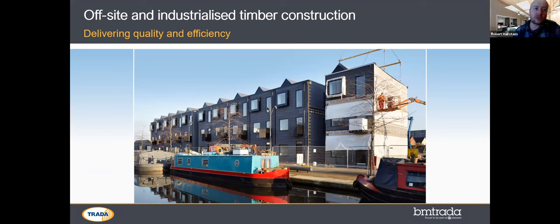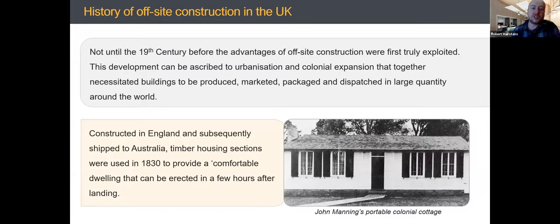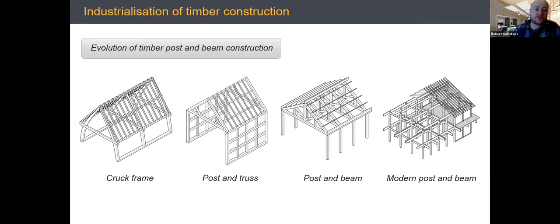Off-site construction can deliver quality and efficiency at scale. Off-site isn't new — it dates back to crook frames in medieval periods, where they were made in carpenter's yards, marked up, taken to site, and assembled for efficiency. The Manning Cottage was shipped to Australia — all based on efficiency and quality. We've seen mechanization, post and truss systems, modern post-and-beam systems, all still utilized today.